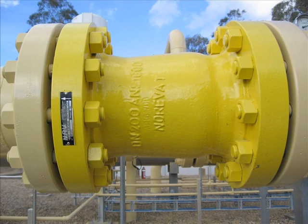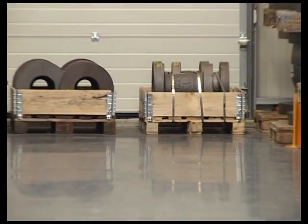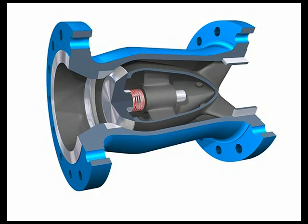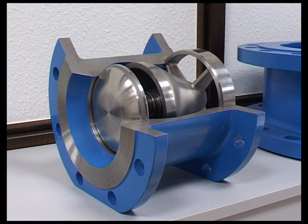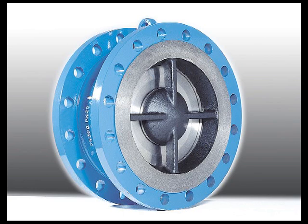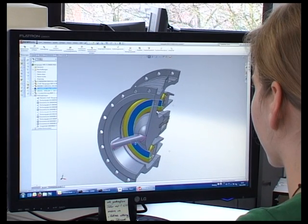Our NRV.Z ZK short face-to-face length valve is available in nominal diameters of up to 12 inch. Its functional characteristic is the central guided spring-loaded disc design. At nominal diameters over 300 millimeters, we use the model NRV BBK — K for short face-to-face length — whose functional characteristic is a friction-free valve ring disc design.